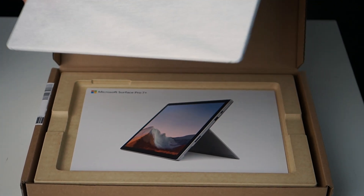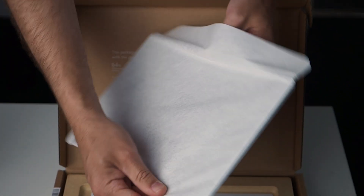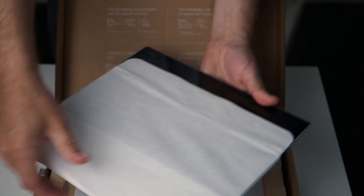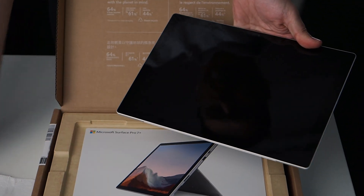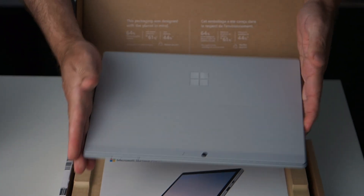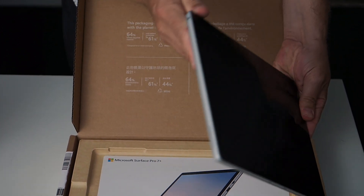Being a business model, it comes with Windows 10 Pro, and the box has all of the important details on the outside, like the serial number and the IMEI for easy logistics. Business models come with special warranty, including a dedicated business support line, and they can be purchased with first-party Microsoft extended warranty options that are not available to retail customers.